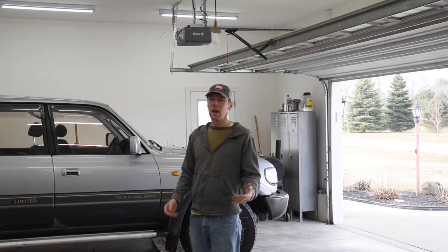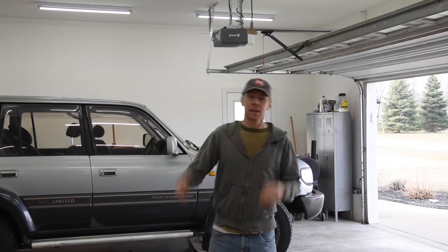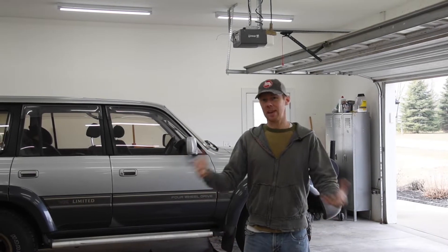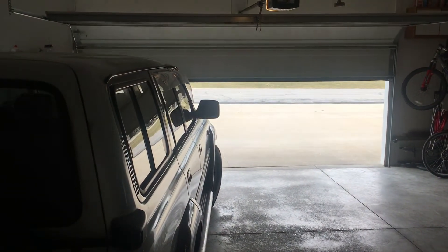So that first warm day after months of frozen tundra, it goes straight up to my head. I want to get out in the garage and pop the doors open and get to work wrenching on some project that I've been putting off because I can't stand wrenching in the cold. Well, the moment I open up that garage door and let that warm spring air flow in, I'm creating the perfect environment for condensation to form on everything metal in my garage.